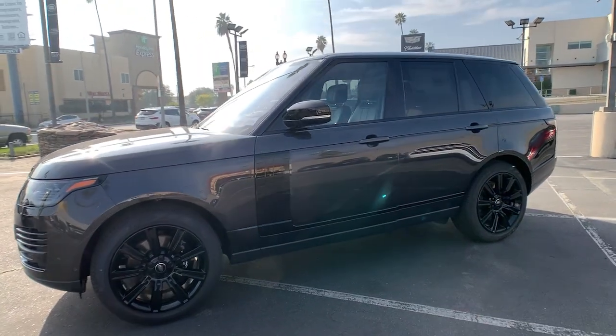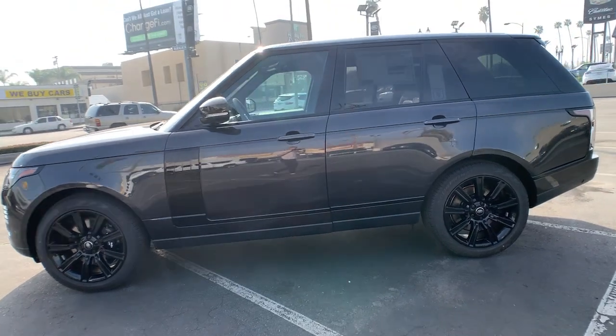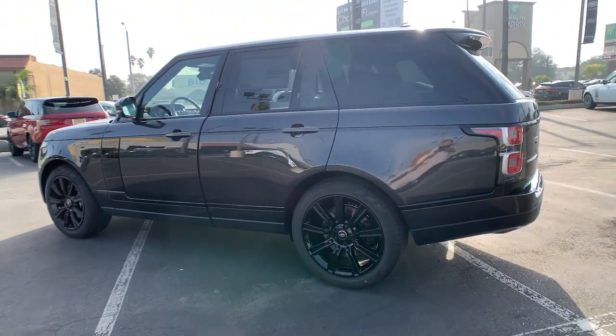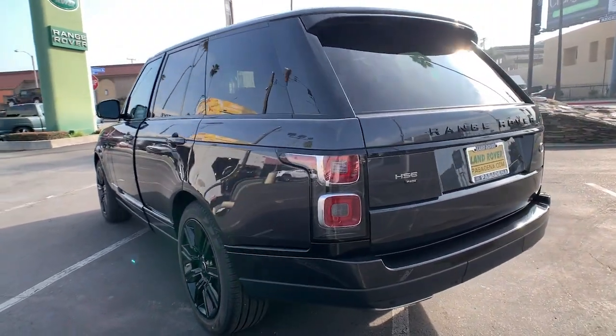Enjoy the view of this 2022 Land Rover Range Rover. This vehicle delivers the best of sporty styling and modern efficiency. Confidence comes standard thanks to driver-focused design, state-of-the-art safety features, and a premium feel.